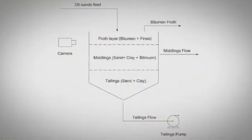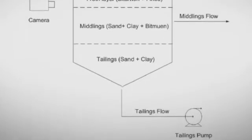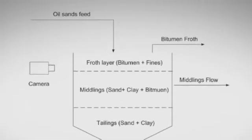With this new technique, cameras monitor the interface, sending a stream of visual data to a computer that uses a complex algorithm to make adjustments in real time.